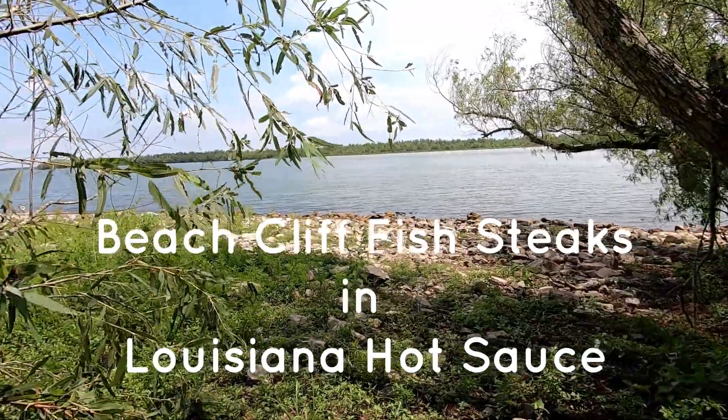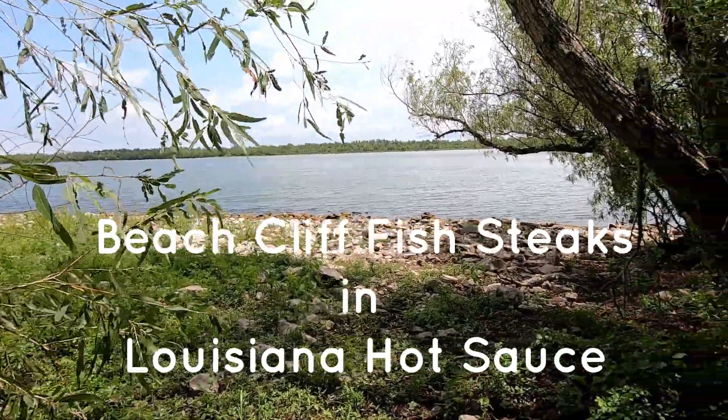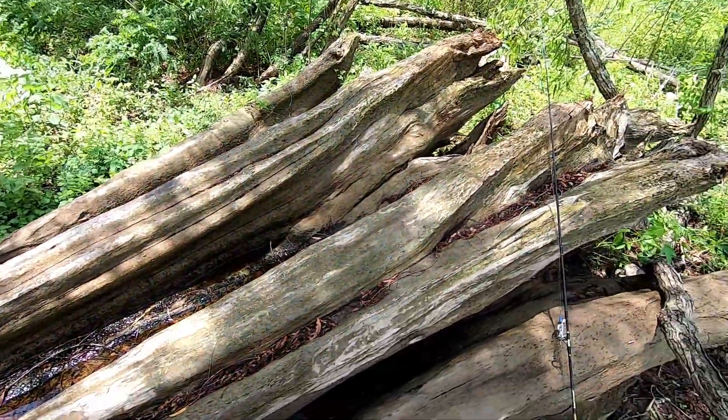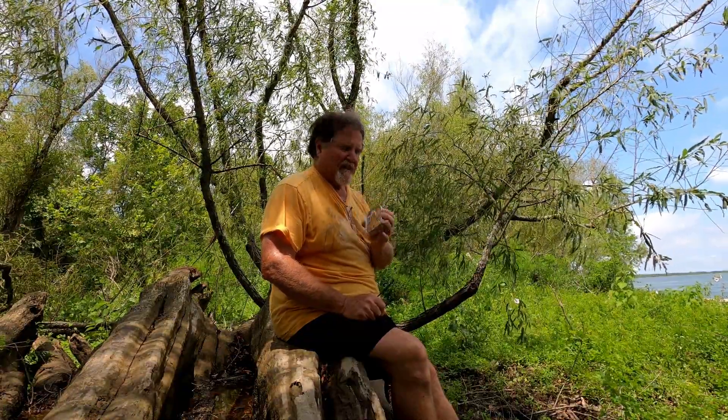Got a beautiful view of the river right here. Goodest place as any to eat a snack, sitting on this old cypress log. Today's time to eat the bait — some Beech Cliff fish steaks in Louisiana hot sauce.